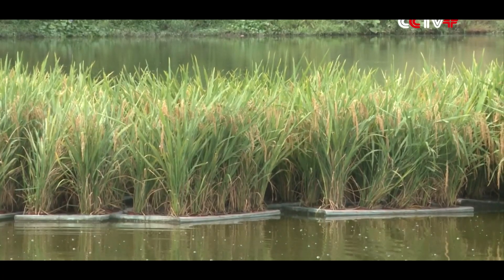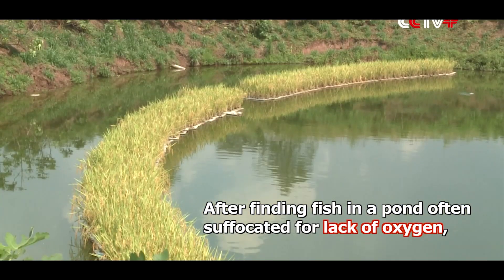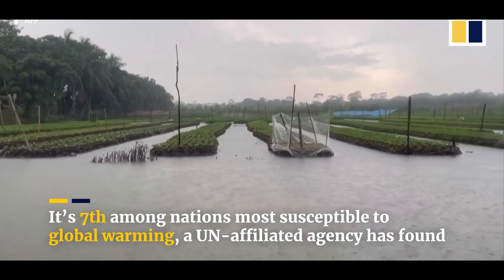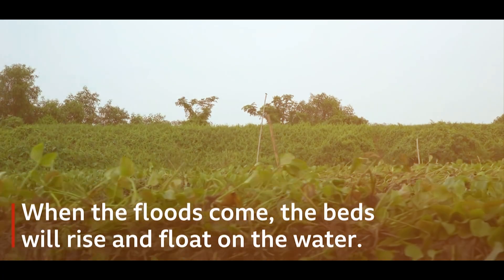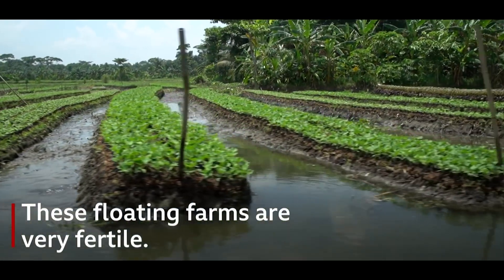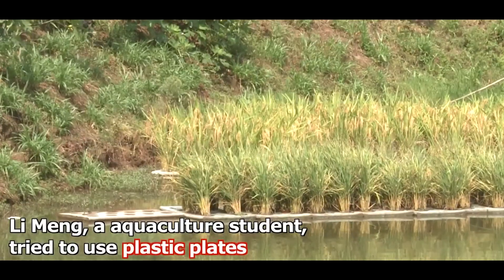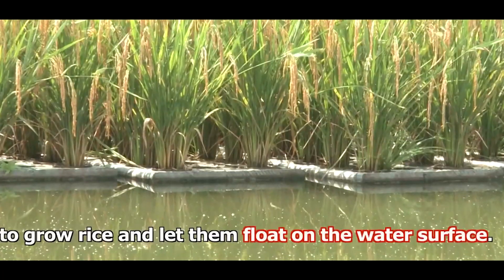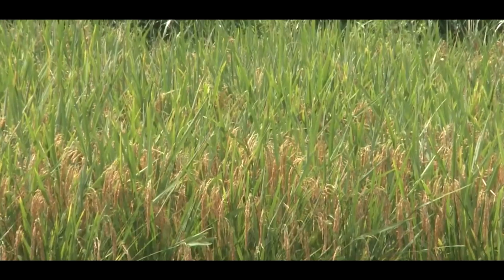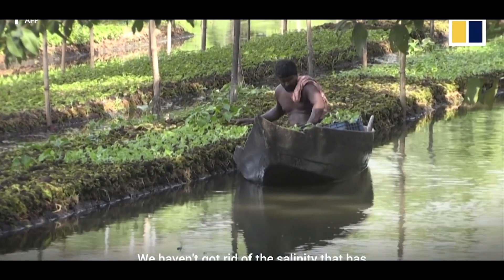Floating farms are innovative agricultural setups built on water bodies, such as lakes, rivers, or oceans, where crops are cultivated or livestock is raised on floating platforms or structures. These farms utilize hydroponic or aquaponic systems for growing crops or raising fish, adapting to the challenges of land scarcity or the need for sustainable food production in densely populated or flood-prone areas. They employ technologies that enable efficient use of water and nutrients, often incorporating renewable energy sources for power.